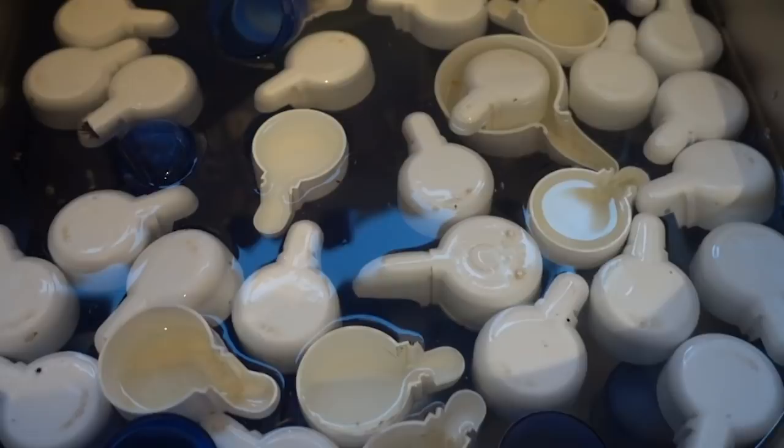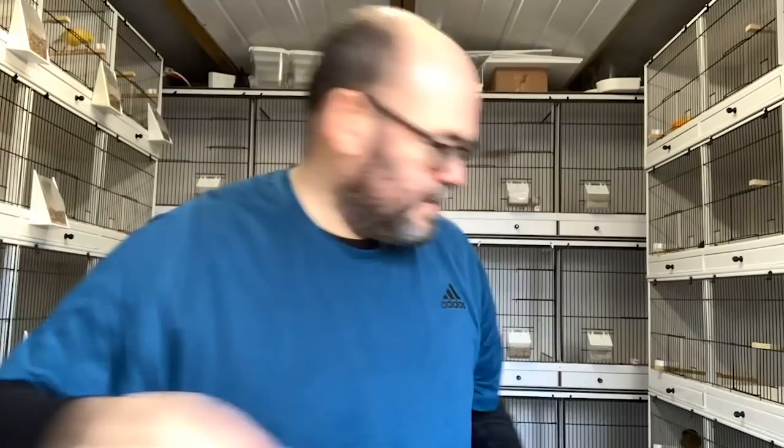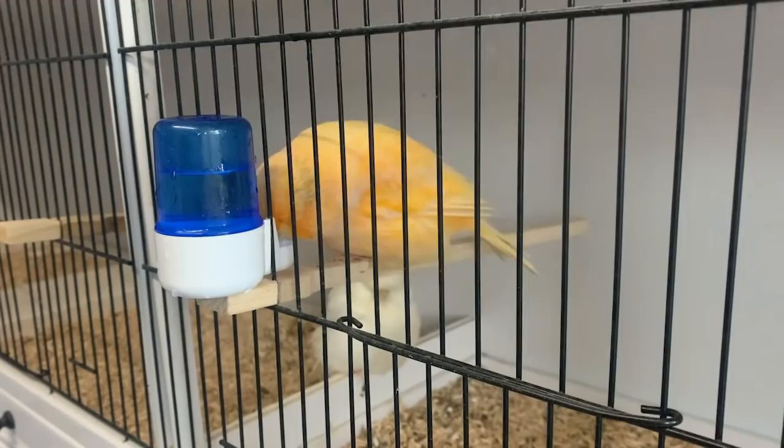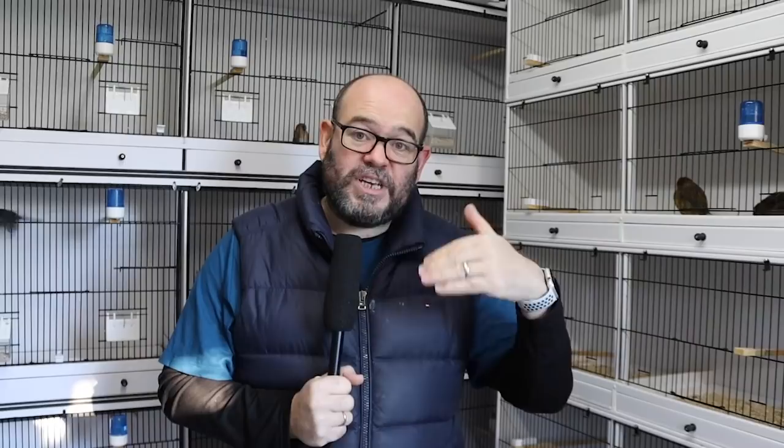Our second job - I use this period of time to clean the birds through. There's a variety of different methods and products available; I use Baycox at the necessary dosage. I'll take all the drinkers off, disinfect them in the sink - that process takes an hour to an hour and a half. I do it first thing in the morning, so the birds have no drinkers. As I'm popping the drinkers back on, the birds very quickly take to the drinker, and that's super important - we want that clean-out to go through them.